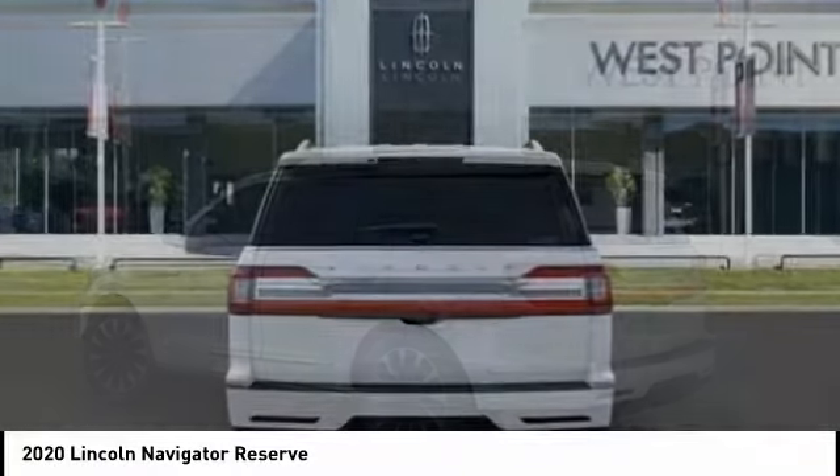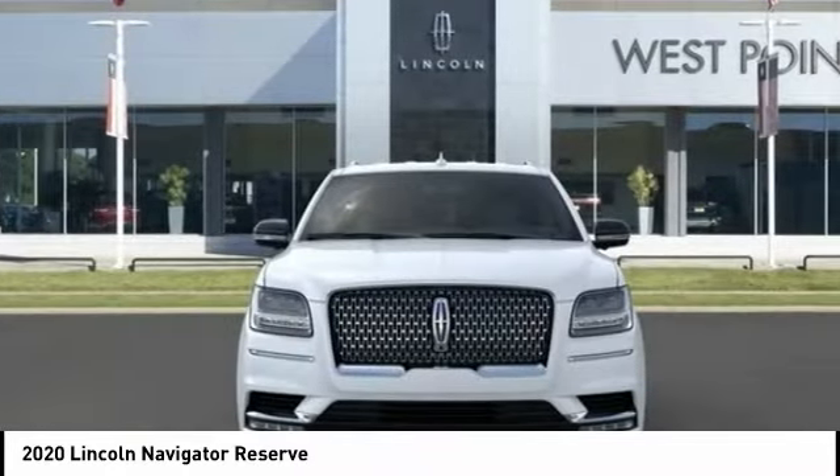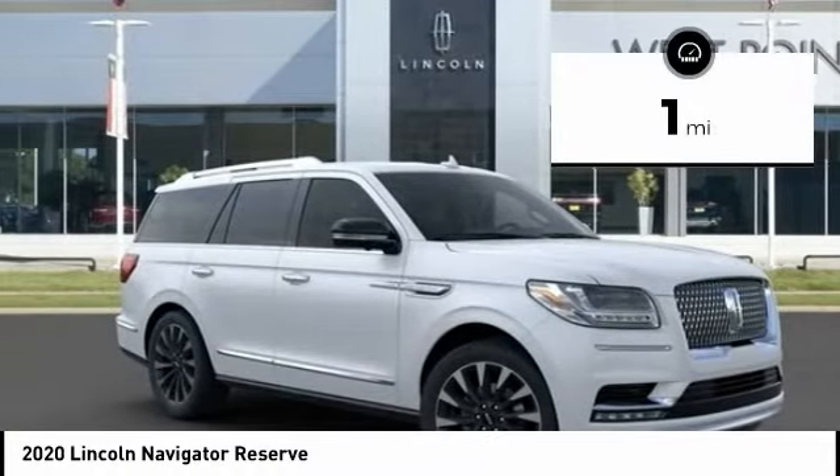It also features an authoritative 5.4-liter three-valve V8 flex-fuel engine. This luxury SUV is powerfully persuasive. This vehicle has less than 100 miles.